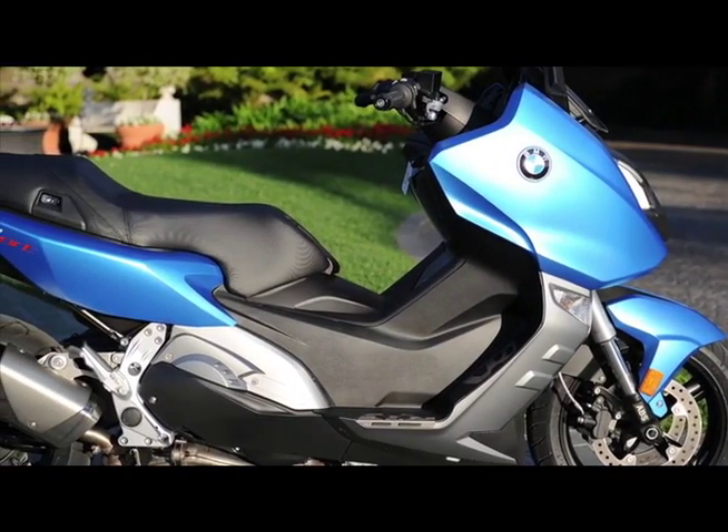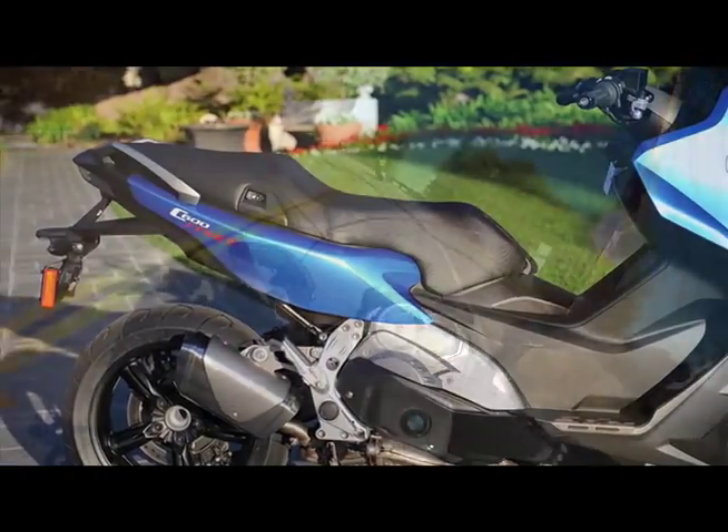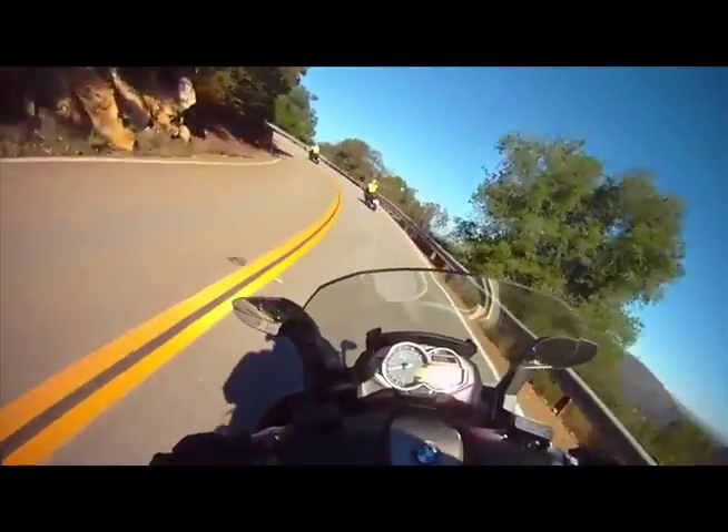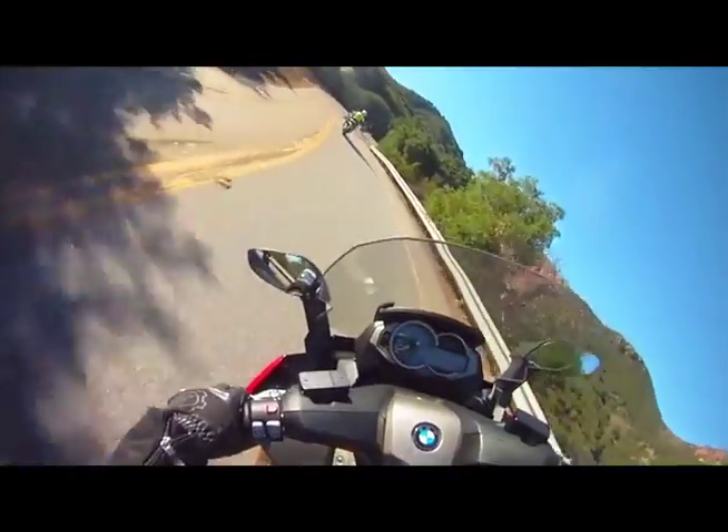The Sport has more aggressive styling, less storage capacity, and less weight — perfect for solo in-town riding. The GT has more wind protection, more storage capacity, an electric windscreen, and more plush seating — ideal for two-up touring on the weekends.